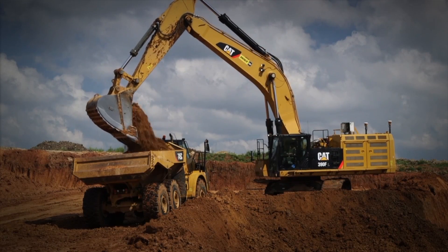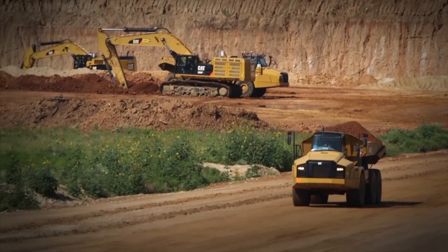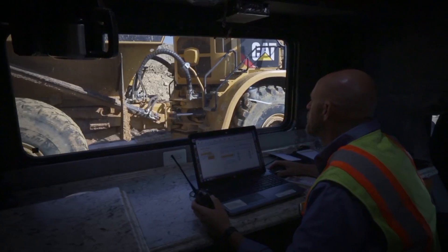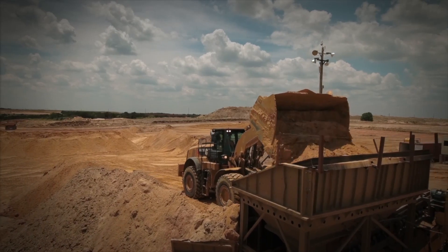Since early 2016, a sand and gravel customer based in the southwestern United States has been partnering with Caterpillar on a fuel management project. Between VisionLink and other telematics data to monitor the fleet and operator training, this customer has seen significant benefits.